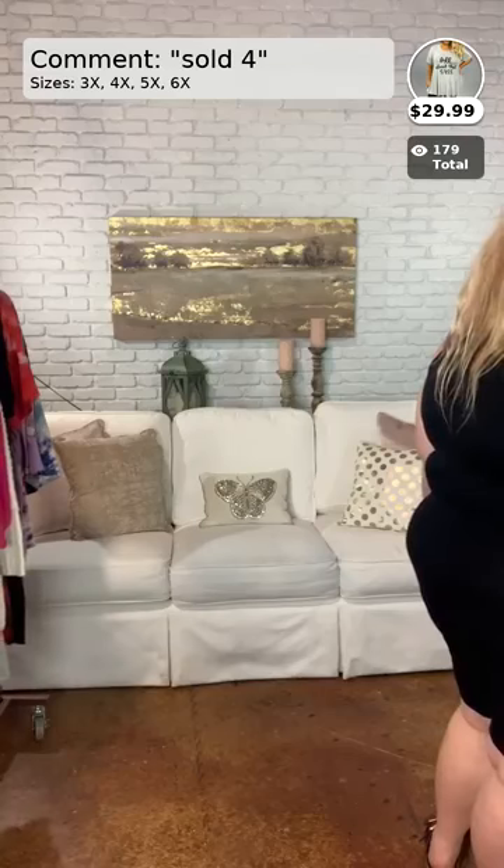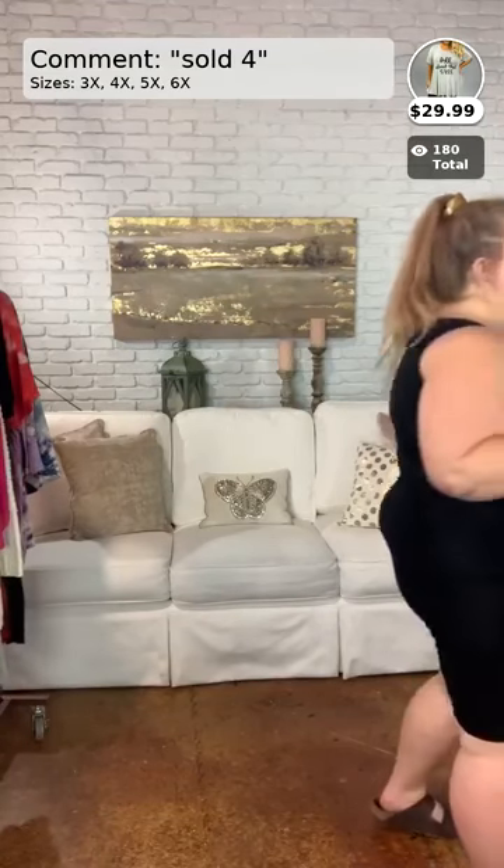This next one up is called A Little Sass. We have lots of graphic tees.